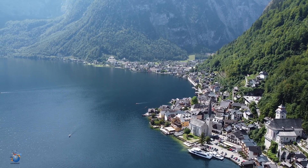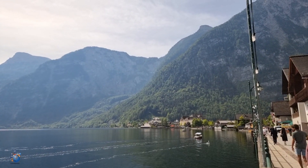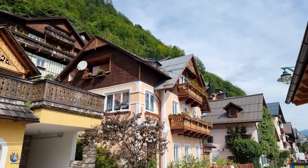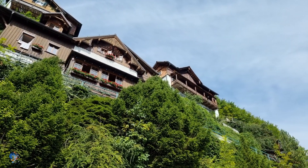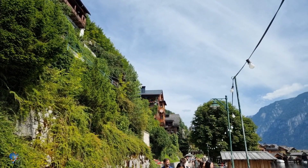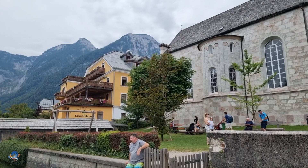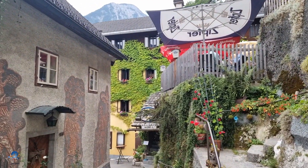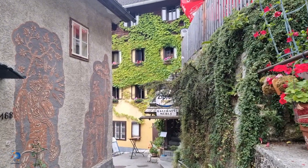Hallstatt is a little town at the shore of the Hallstatter See, surrounded by high mountains. This whole town is a UNESCO World Heritage Site since 1997 and is very popular amongst tourists. In 2011, this town went viral as the most Instagrammable town in the world and became very popular amongst Southeast Asian tourists. It became so famous that they even built a twin town in China.